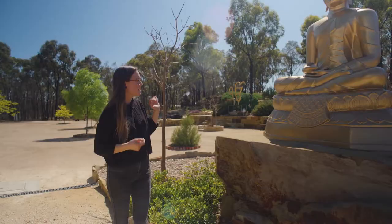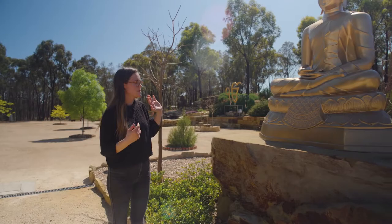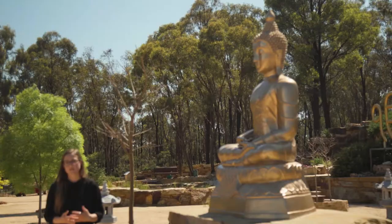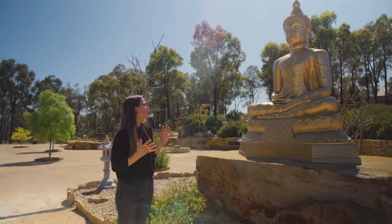This here is the Golden Thai Buddha. It was donated to us by a benefactor. The eyes have been painted by Lobsang Konchok, who is a Buddhist monk really well trained in Tibetan artistry.